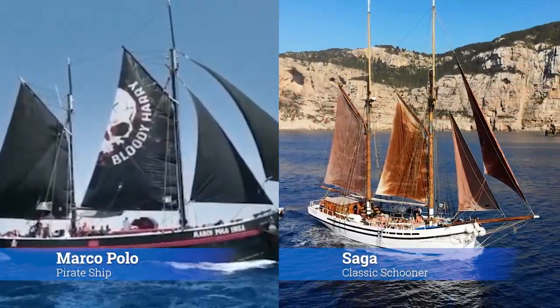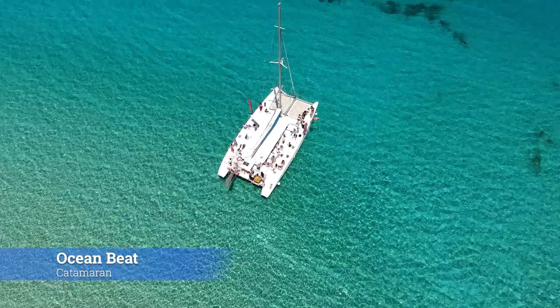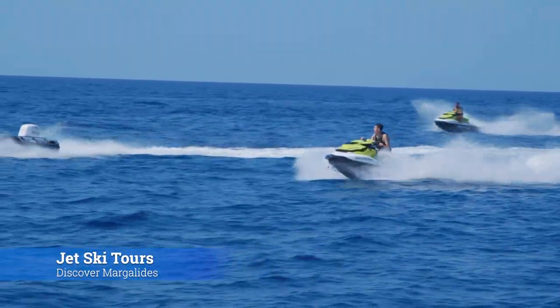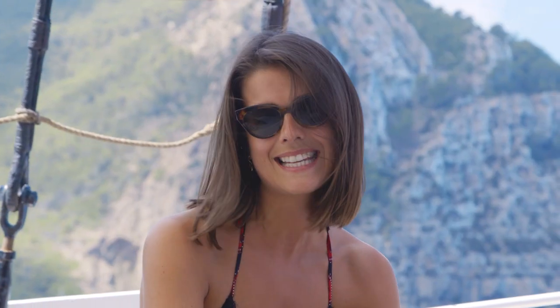If you prefer the wind behind your sails, we have classic old sailing ships such as Saga and Marco Polo to modern catamarans such as Ocean Beat. And jet ski tours will take you along this piece of coast to Sesmagalides or to the south over to Atlantis.